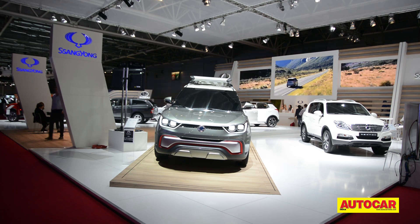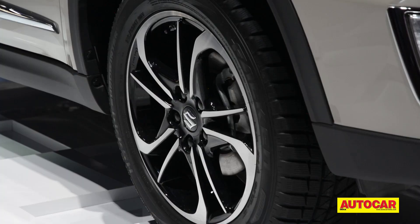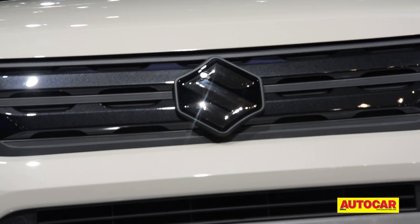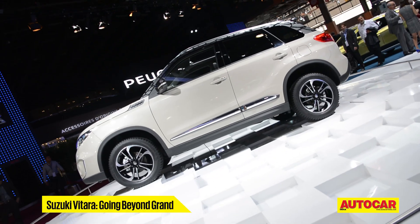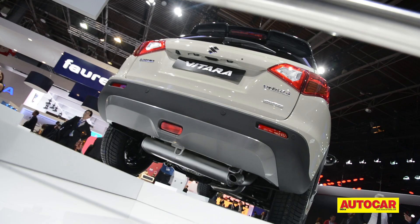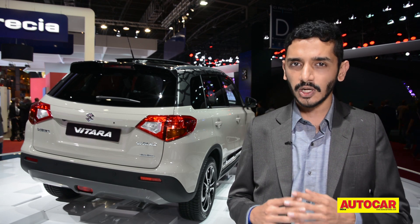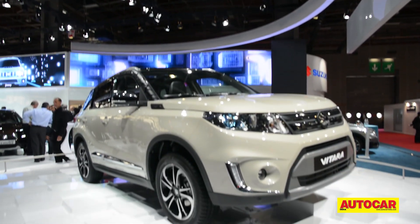While the new Ssangyong is almost a certainty for India, it's still unclear if Maruti will bring in Suzuki's latest SUV. You may not recognise the look, but you'll recognise the name — it's the new Suzuki Vitara, and crucially there's no 'Grand' in the name. This is significantly smaller than the old Grand Vitara and is about the size of a Renault Duster or Nissan Terrano. It's likely powered by 1.6-litre petrol and diesel engines along with Suzuki's All Grip 4x4 system. It's not a priority for India, but if brought in, it will be interesting to see if it's third time lucky for the Vitara.